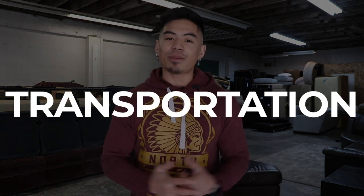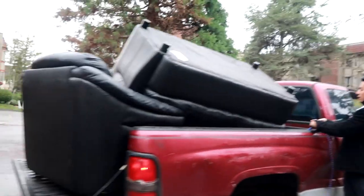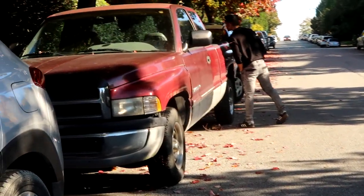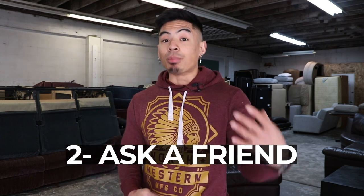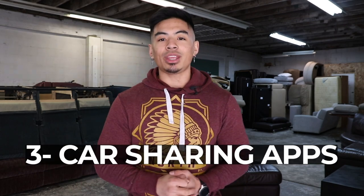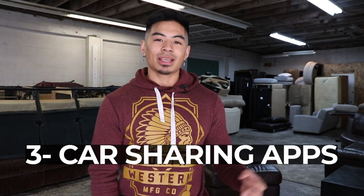Requirement number two: transportation. You need a way to pick up the couch, take it to your house, and deliver it somewhere else. I paid $950 to buy a pickup truck as my first big expense. If you don't have one already, here are your options: buy a used truck, ask friends or family to borrow one, or use a car sharing app — in my area we have Moto at about three to four bucks per hour. If none of those work, save up to eventually buy that used truck.